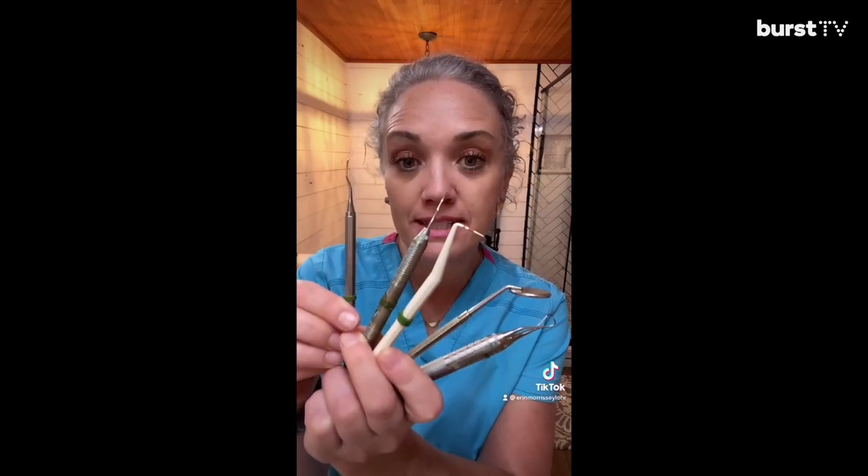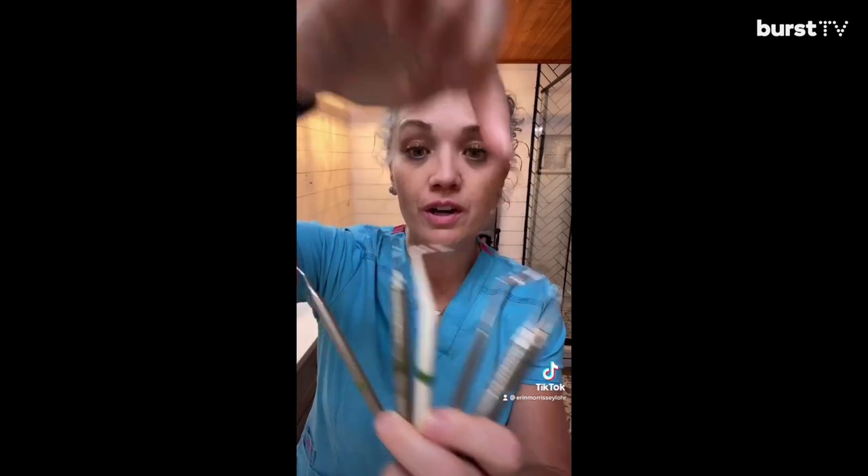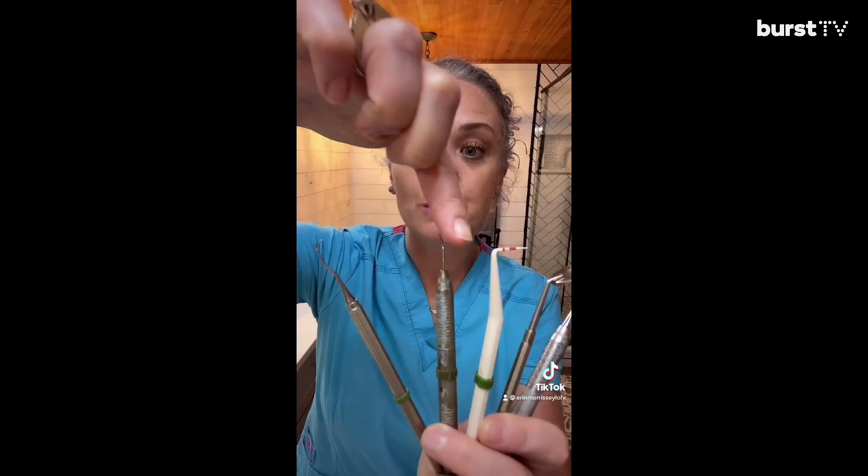Hey everyone, I'm Erin. I'm a dental hygienist and a Burst Ambassador. These are the instruments you're going to see when you come get your teeth cleaned by me. Each of my packs is going to have a mirror, a probe, an explorer, and either a curette — which has a rounded tip — and a couple scalers, which are the sharper straight tips. These two are my favorite instruments and I'm going to have these in every one of my packs: the 6.7 and the 204. These just scale off the tartar really easily and do a great job at removing anything in between the teeth and underneath the gums.